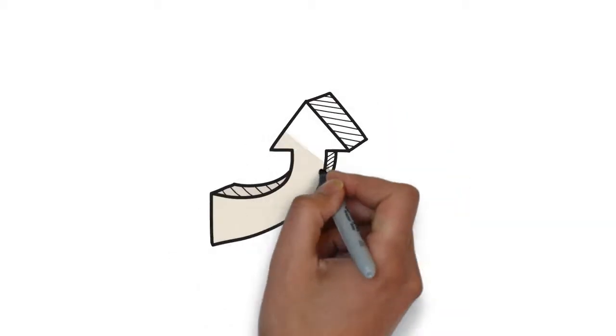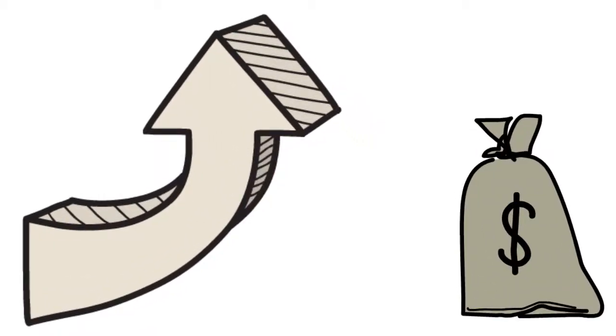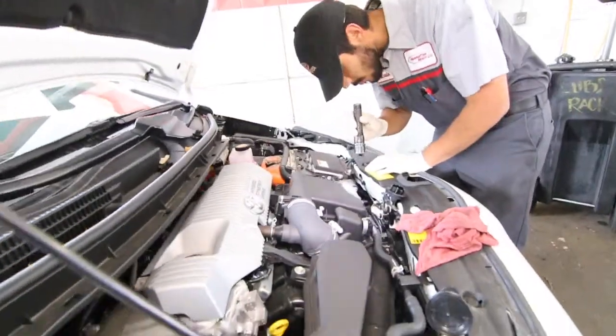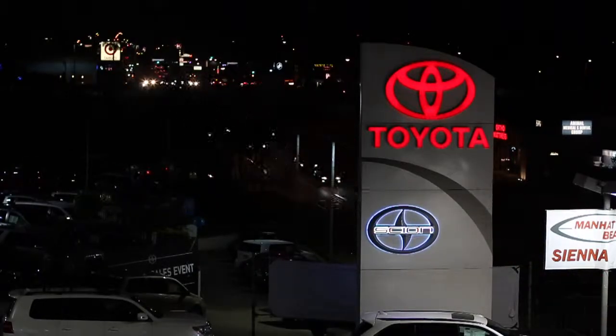ToyotaCare can even increase the resale value of your vehicle because of the service records you'll have on file, especially when you consistently service your Toyota at Manhattan Beach Toyota. Come down to Manhattan Beach Toyota and ask your sales rep about all the benefits of driving a new Toyota.